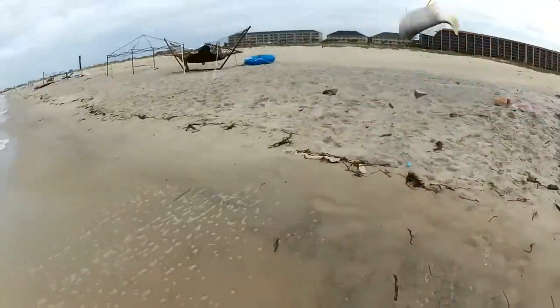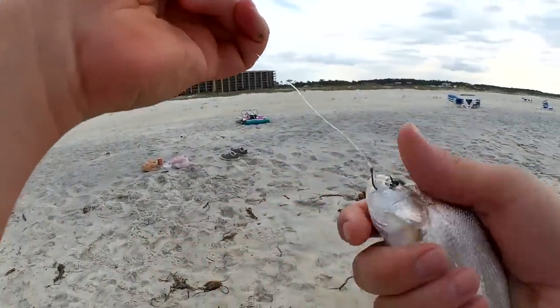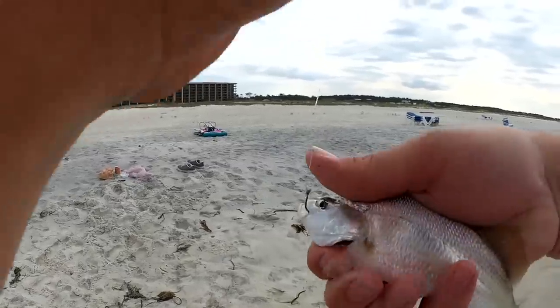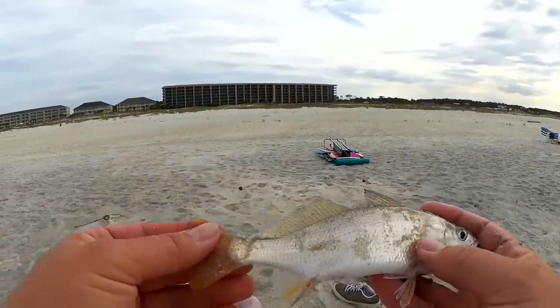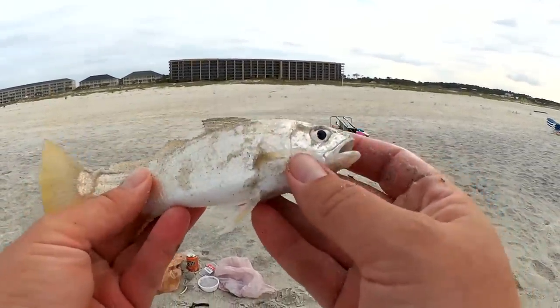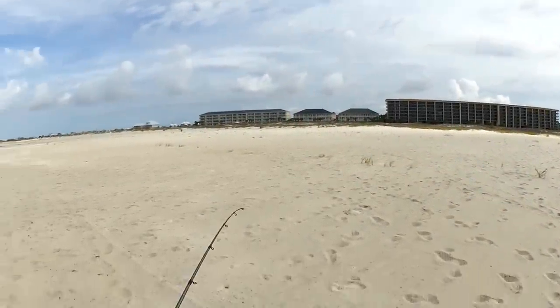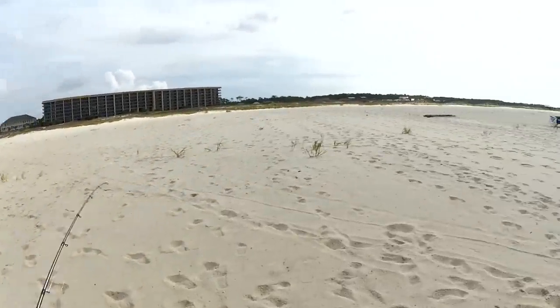Hell yeah, what is this? Croaker? No — what is this? Silver perch, right? Look at the yellow tail. I'm not sure what this is — I think silver perch. Looks like some rain might be headed this way. Time to head back before I get soaked.